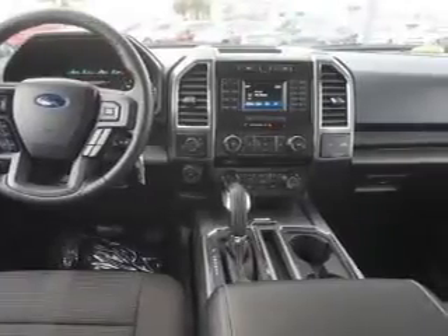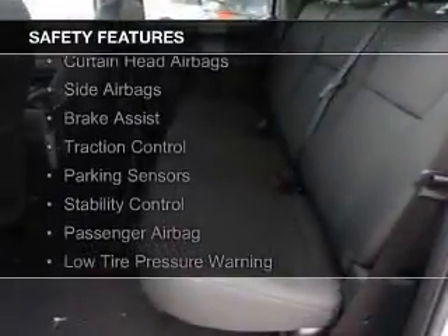Additional features include an alarm system, cruise control, split rear seats, an MP3 player, and privacy glass.